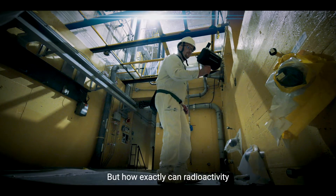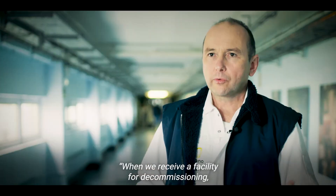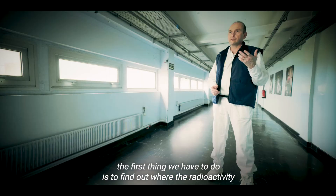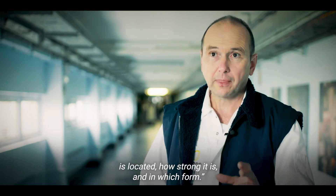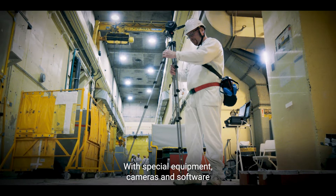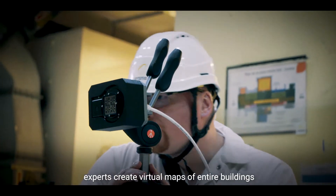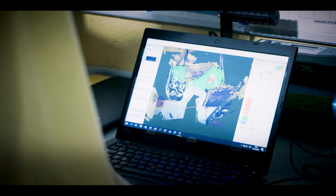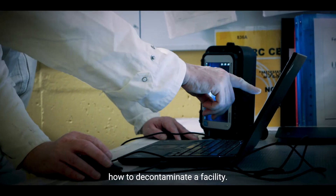But how exactly can radioactivity be removed from a building? When we receive a facility for decommissioning, the first thing we have to do is find out where the radioactivity is located, how strong it is, and in which form. With special equipment, cameras, and software, experts create virtual maps of entire buildings which show all radioactive areas. These maps are then used to determine how to decontaminate a facility.